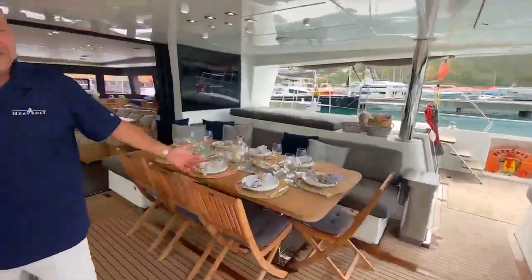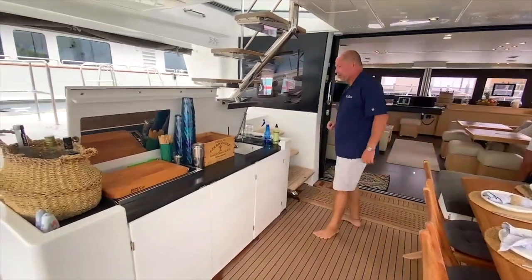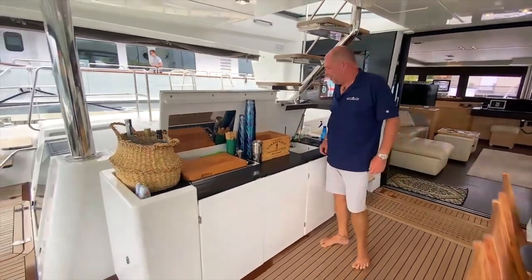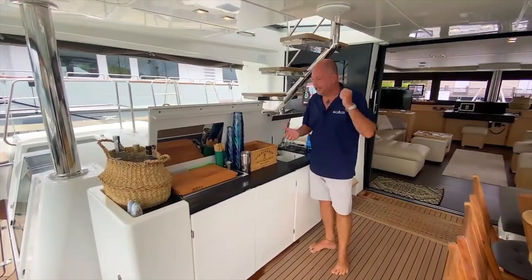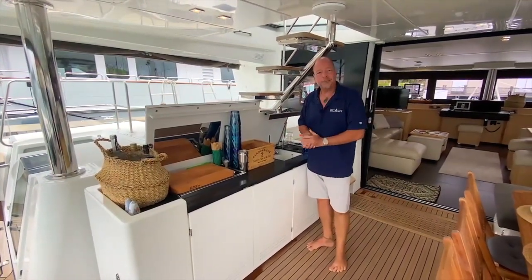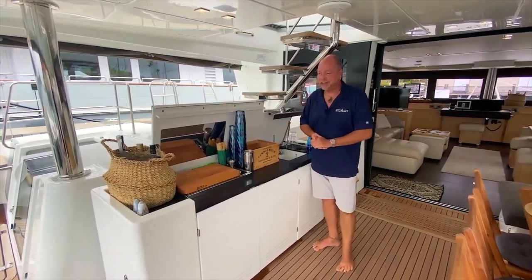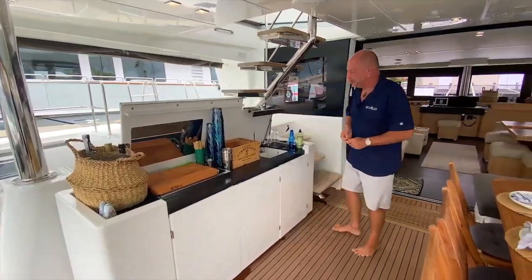This is the cockpit where you spend a good amount of your time, with the table set. We do three square meals a day. Of course, maybe the most important part of the boat is the bar — you're welcome to mix your own cocktails if you enjoy. Otherwise, I've always got my signature captain cocktails I love to prepare throughout the day, at sunset, whatever your pleasure. We also do lots of wine and pairings with dinner, which are very enjoyable.